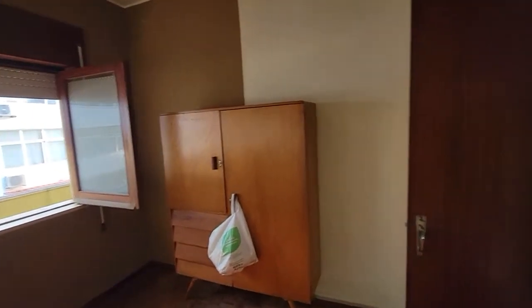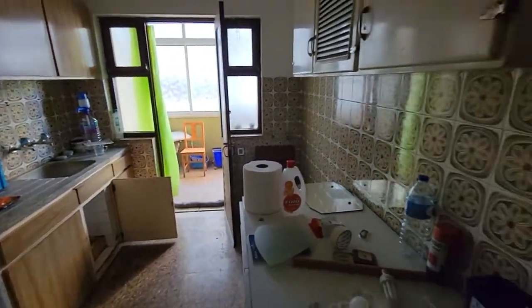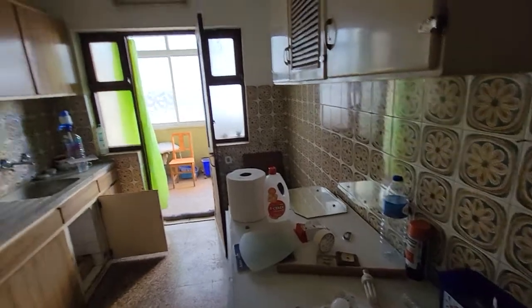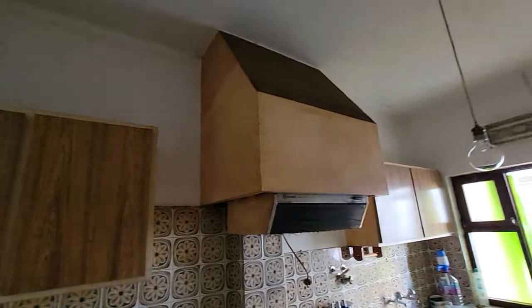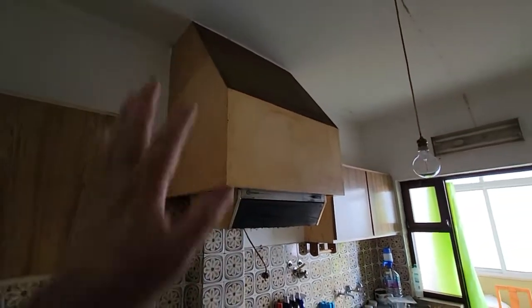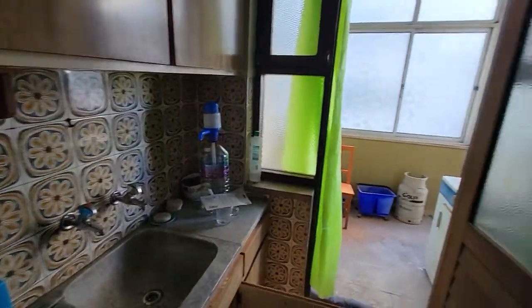Everything else is kind of livable. The kitchen is a little dirty just because I have some clean stuff out on it, but it hasn't been painted — and of course that's got to get replaced anyway. I'm still thinking of painting these, but I don't have too much time left.